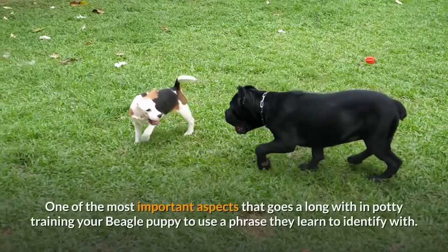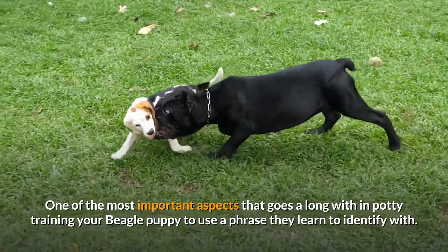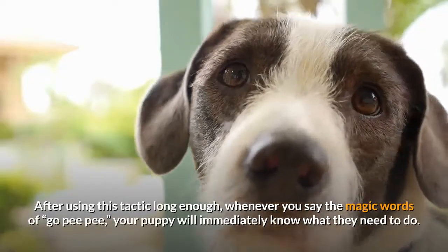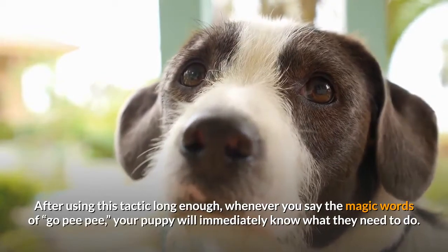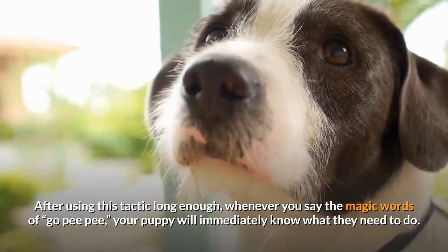Step 7: Use a phrase they will learn to understand. One of the most important aspects of potty training your beagle puppy is to use a phrase they learn to identify with. After using this tactic long enough, whenever you say the magic words — for example, 'go pee pee' — your puppy will immediately know what they need to do.